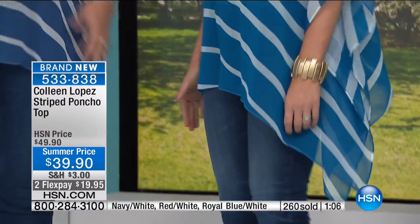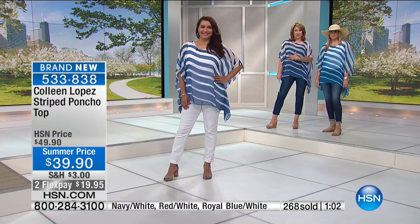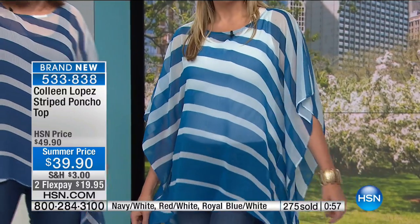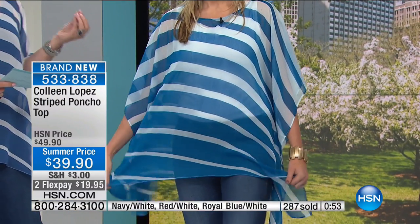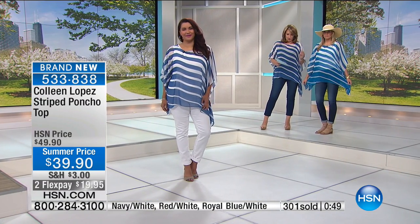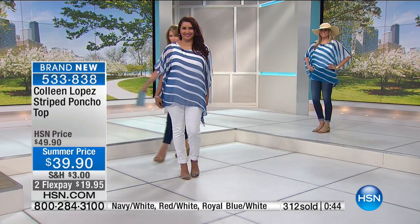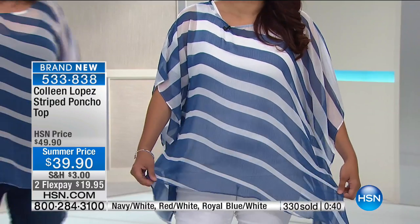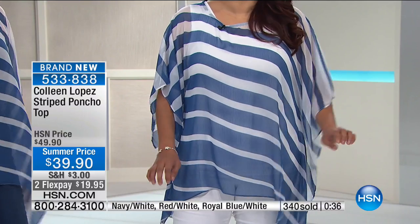The diagonal stripes are so flattering — it's not just horizontal, it's on a diagonal, so it really elongates and brings the eye down. That color is so pretty. We're calling it Royal, but it has almost a teal, turquoisey color to it. Annette and I are in the navy and white. I love this with the white jeans. I love that you could just wear pretty much anything simple underneath and put this on and look amazing.